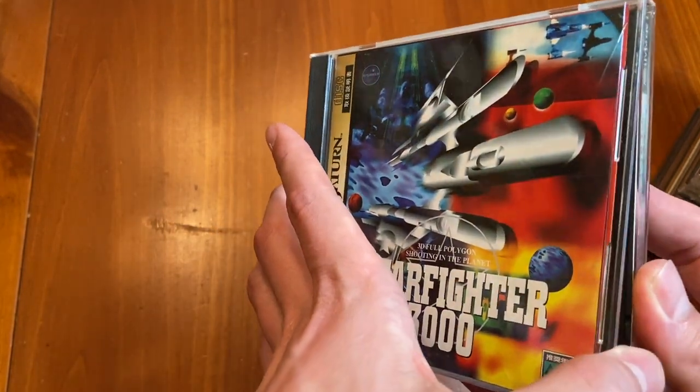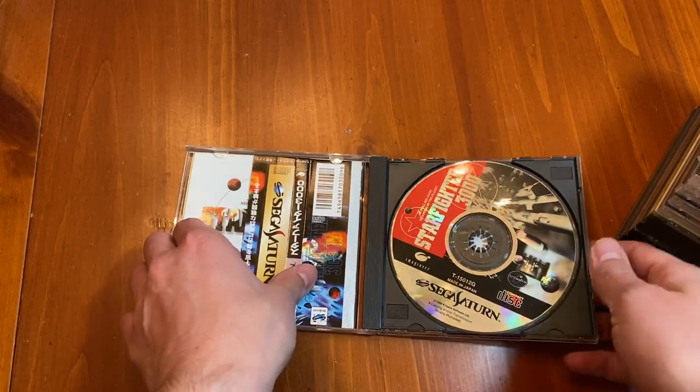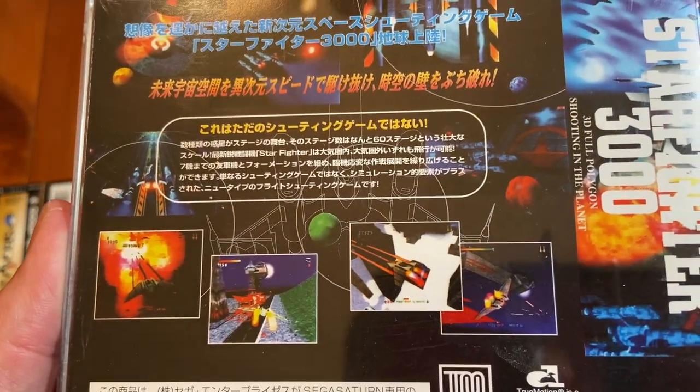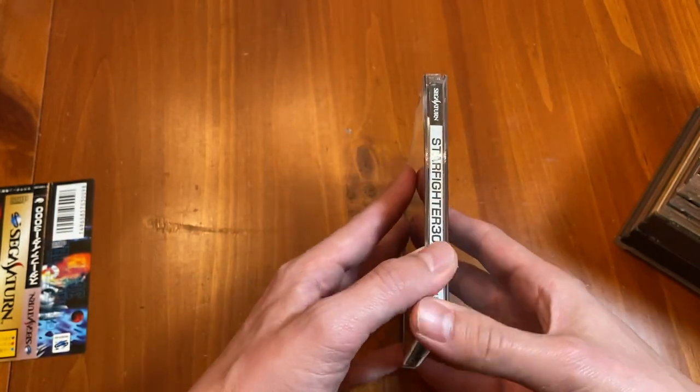Here we've got Starfighter 3000. This is a very cheap game that I picked up as I was leaving Japan. It looks like it'd be a cool shooter, although 3D shooters are kind of rough, especially at this age. This had to have been less than $5.